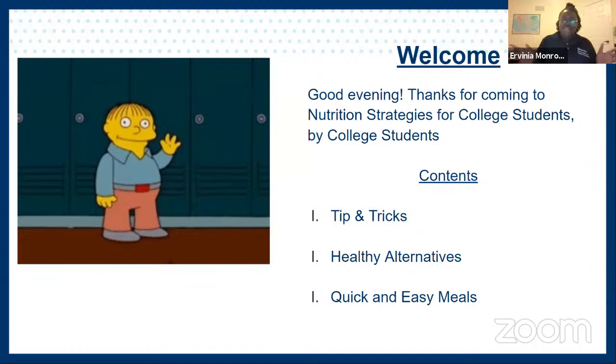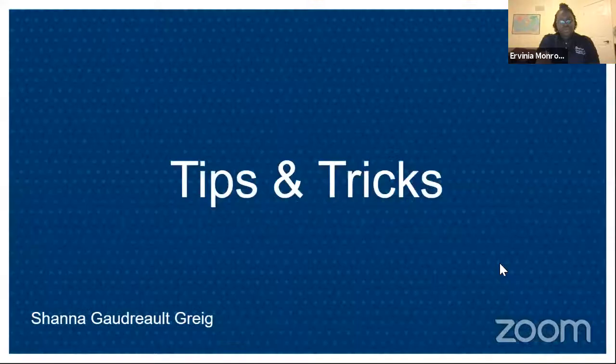Thank you so much for coming, and good evening. We have our table of contents here. Our very first section is going to be tips and tricks — Shanna's going to be going through that. Then we have healthy alternatives, which Bilal will cover. And last but not least, I'll be going over some quick and easy meals.